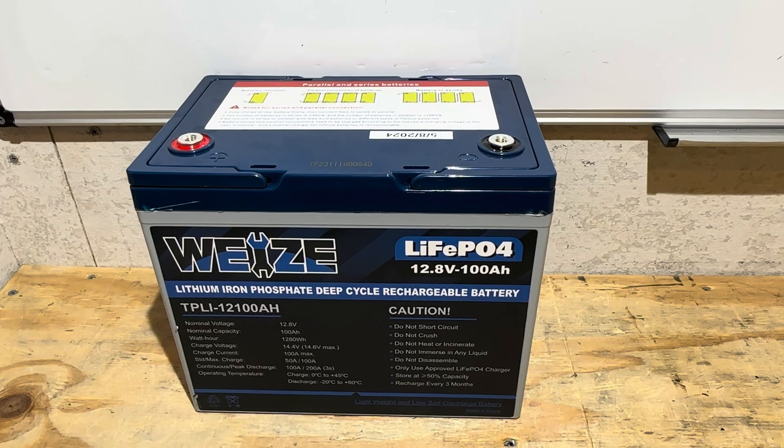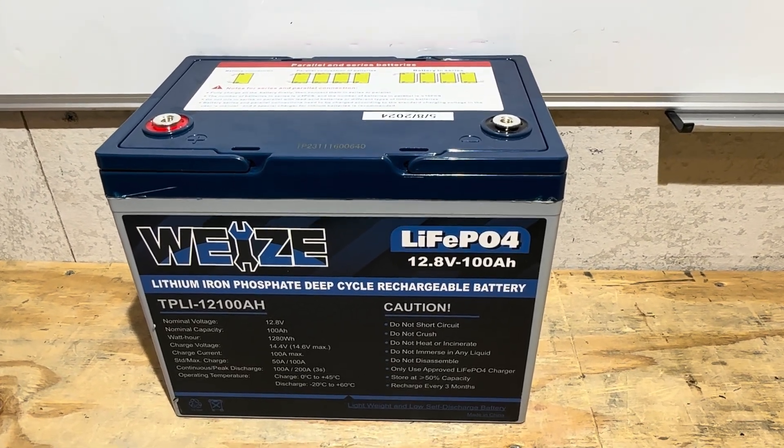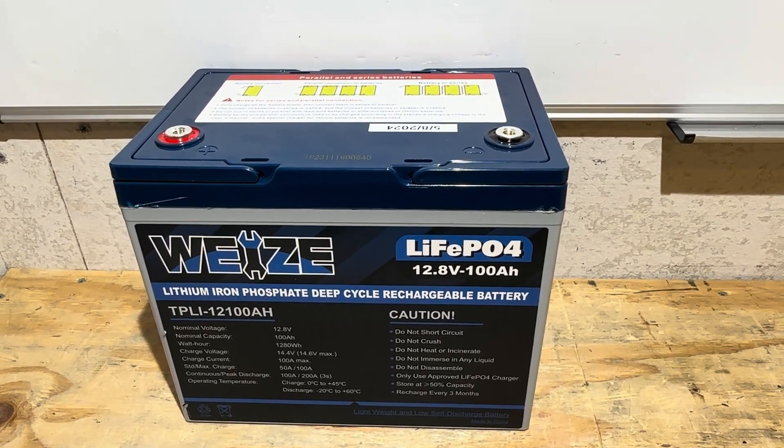Daily cycling — the percentage varied, but the system was always on and running. So the battery was up and down in state of charge and voltage.